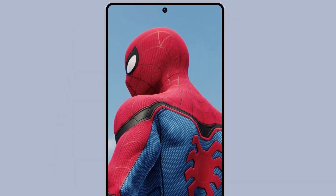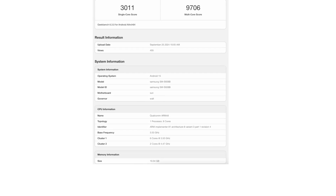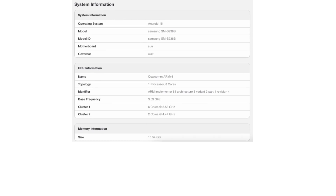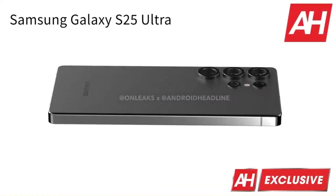However, Samsung's flagship absolutely crushes the iPhone in the multi-core test, scoring 9,706 points compared to the iPhone's 8,100 points. If you're someone who values multitasking power or runs heavy applications, the Galaxy S25 Ultra could be the device to beat.